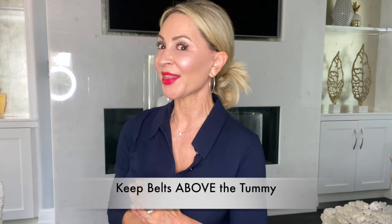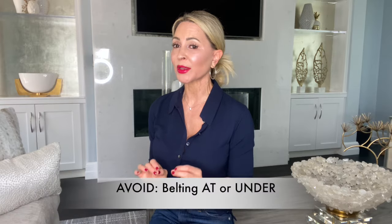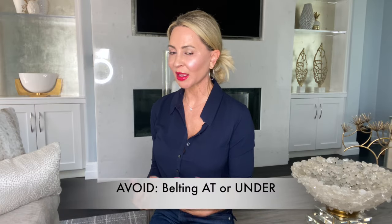Keep your belts above the tummy. You want to avoid belting at or under the tummy, because that is going to enhance your stomach and give you major muffin top.